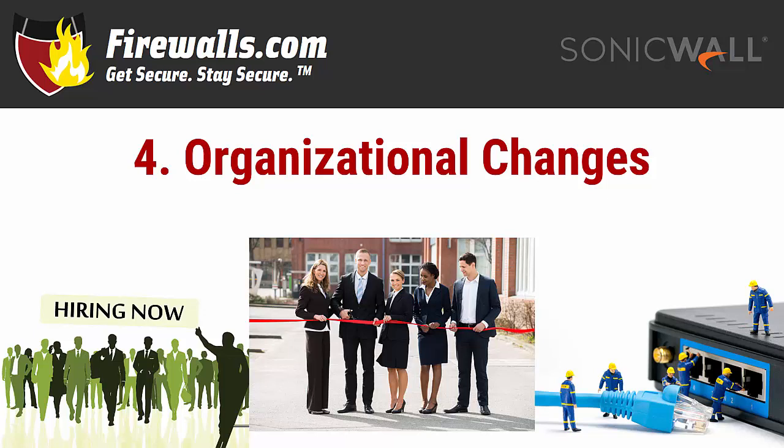If any or all of these things are true, you'll need more firewall capacity. An upgrade to your firewall can provide the same or enhanced security and performance for an increased number of users, or may just be better equipped to handle wireless or other add-ons than your current device is.